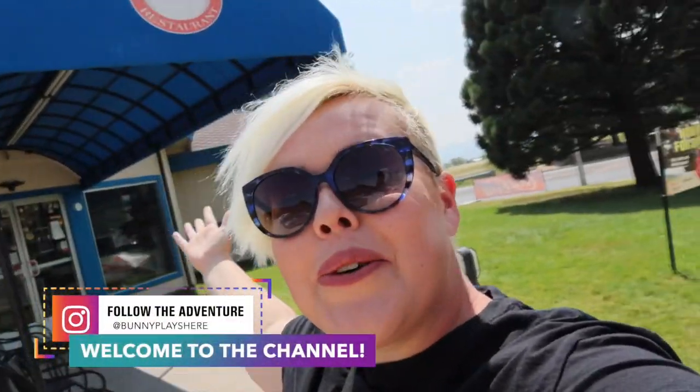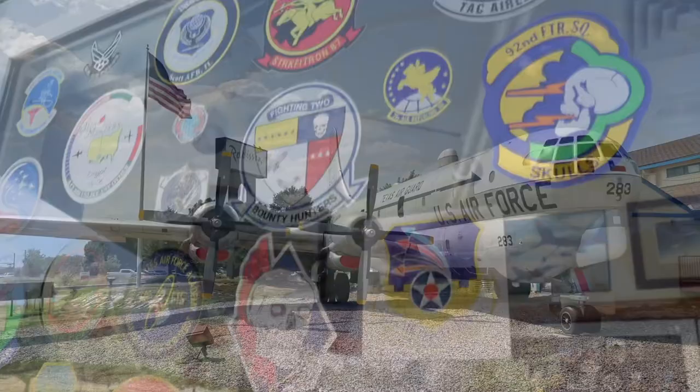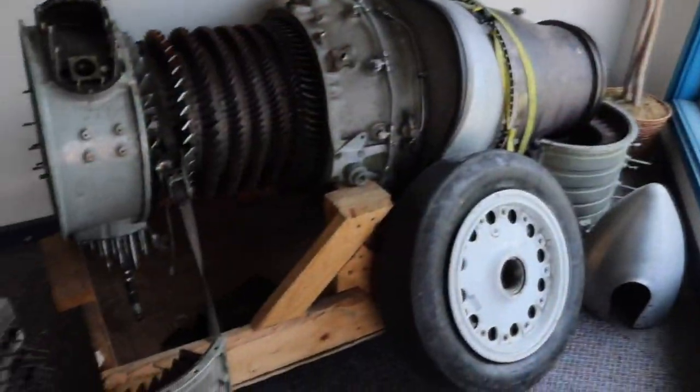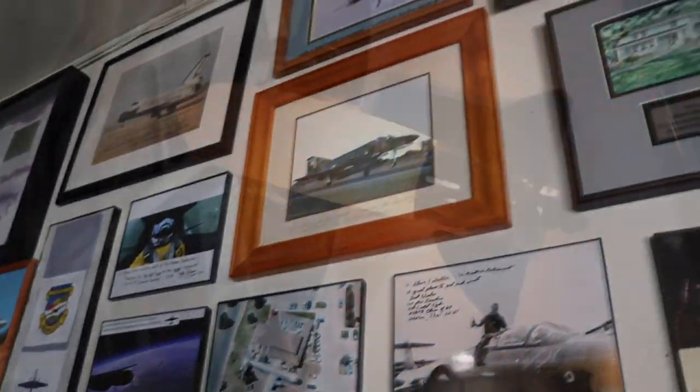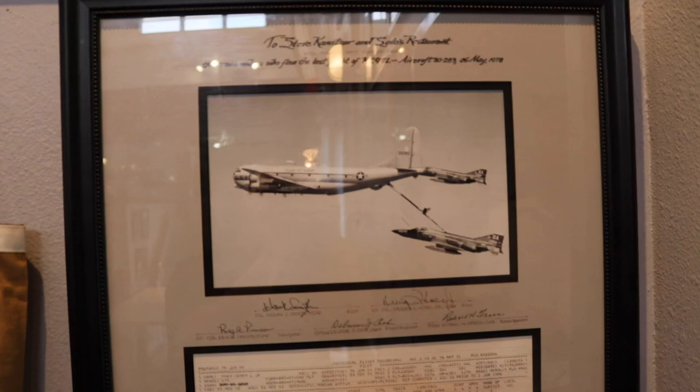Hello adventurers and welcome back to my channel. Today I wanted to bring you to a really fun and quirky place here in Colorado Springs to grab a bite to eat. Today we're visiting the Airplane Restaurant. We're actually eating inside of an airplane — that's right. The entire restaurant is themed with all sorts of cool airplanes and neat flight suits and patches and things like that.